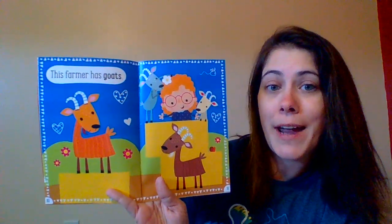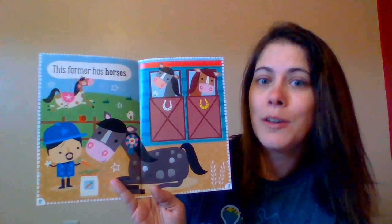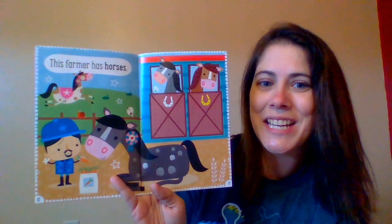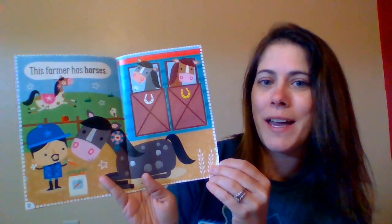This farmer has goats. They are goats. This farmer has horses. You're right. Let's touch the horse. Horses. Good job, guys.